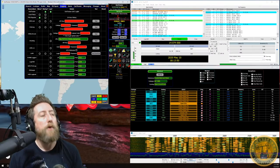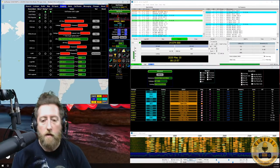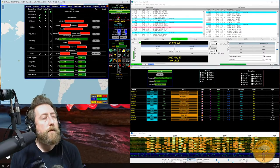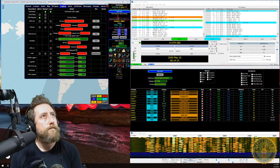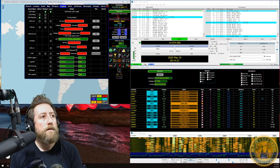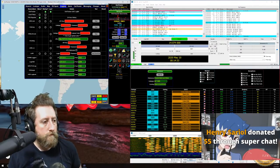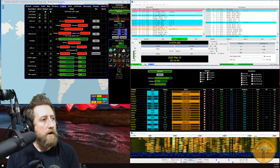Most local loggers only do a push — Grid Tracker relies on QRZ, Club Log, and LoTW for your confirmed list. However, you can export an ADIF file from programs like DX Keeper or HRD Logbook — even 30 years of contacts — and import it using the local files option, selecting multiple local ADIF files to load at startup or via the menu button.